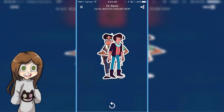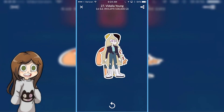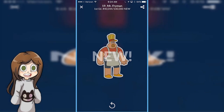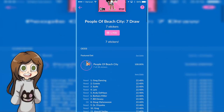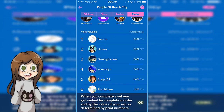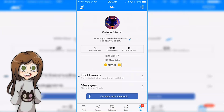It could be Kevin — best character, just kidding — it could be Connie's dad, Medallia, Pizza Twins, Mr. Fryman, and Jenny. So that's that. And then you can also see who has the best rank. This is mine — Cartoon Universe. It seems that every three hours about, you get 4,000 free coins, which is pretty cool.